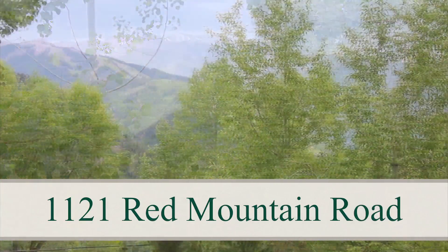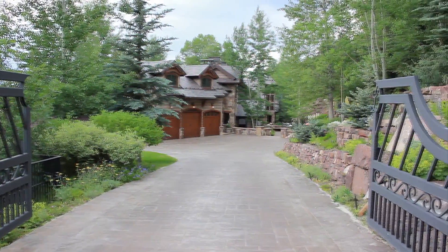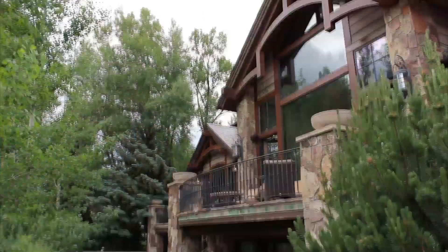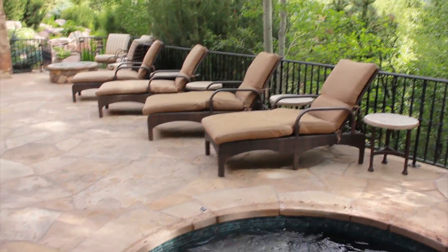Gorgeous Aspen views from Red Mountain with gated privacy. 8,800 square feet of luxurious stonework and private relaxation. Look no further for pure Aspen comfort and style.